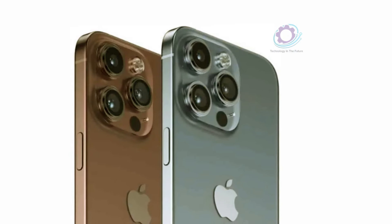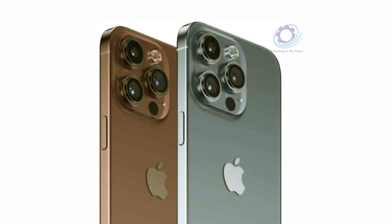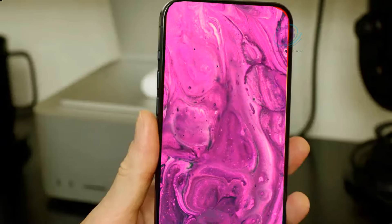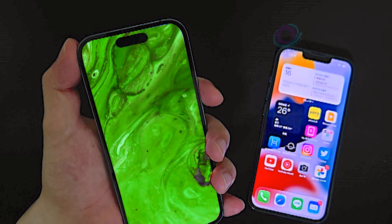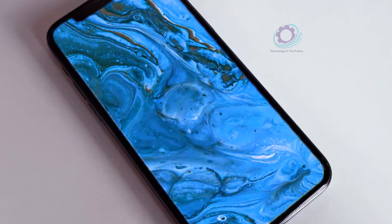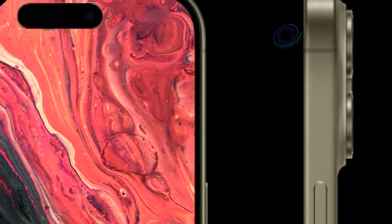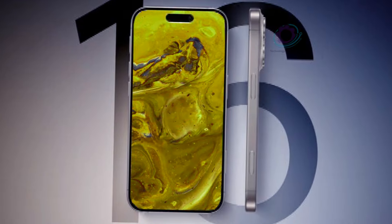Leaks suggest a range of vibrant hues including space black, white, gray, and a captivating new pink or bronze shade dubbed Rose. This diverse palette offers users the opportunity to express their individuality. In conclusion, the iPhone 16 Pro Max represents a culmination of cutting-edge technology, innovative design, and unparalleled performance, with benchmark scores that defy expectations and design changes that captivate the imagination. Apple's latest offering is poised to redefine the smartphone landscape once again.